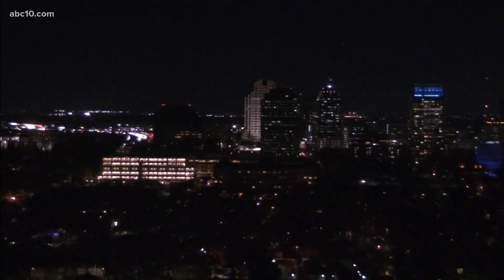The lights are starting to come back on after that explosion at a SMUD power substation on Tuesday, but many businesses in old Sacramento still do not have power tonight, just days before Christmas. ABC 10's Giacomo Luca is talking to concerned business owners right now.